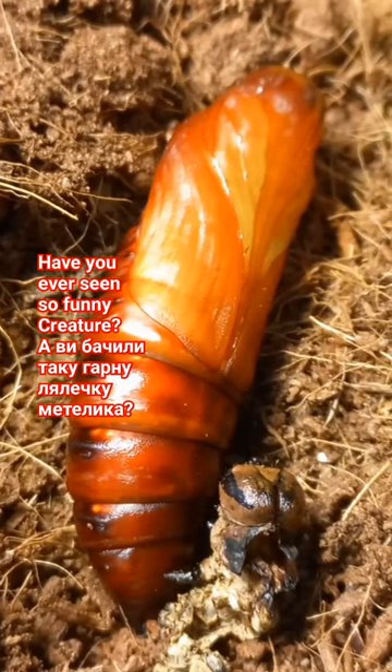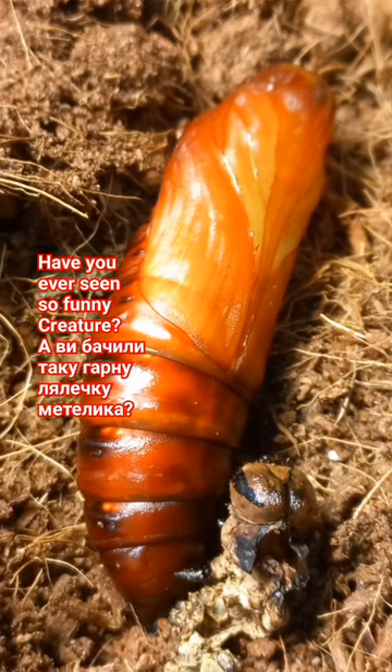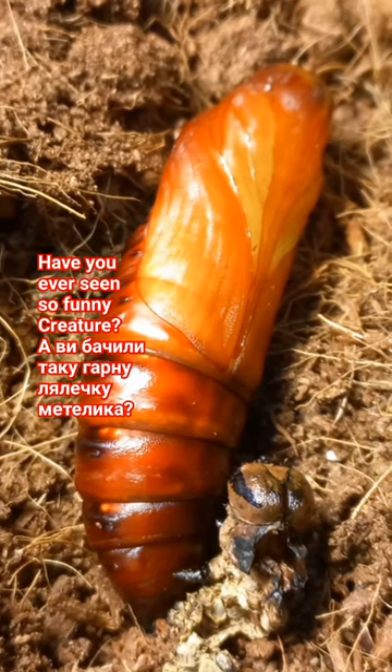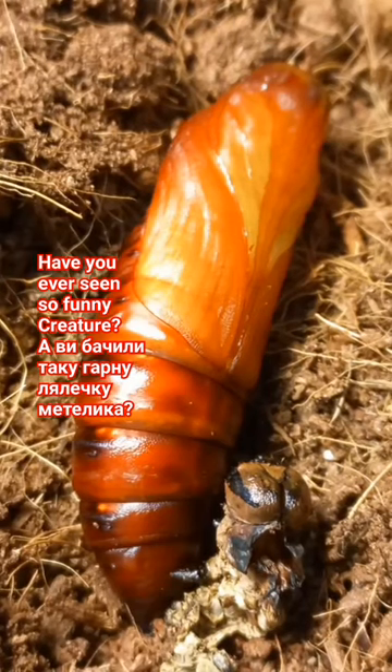Hello friends! What do you see here? Something strange, something sleeping. Yes, this is the sleeping pupa of a death's-head moth — a very interesting moth. It's known as Acherontia atropos in Latin.